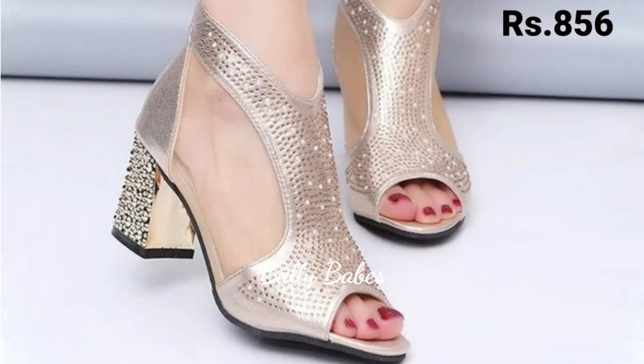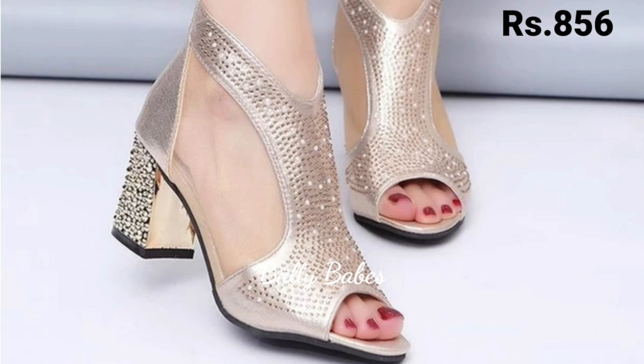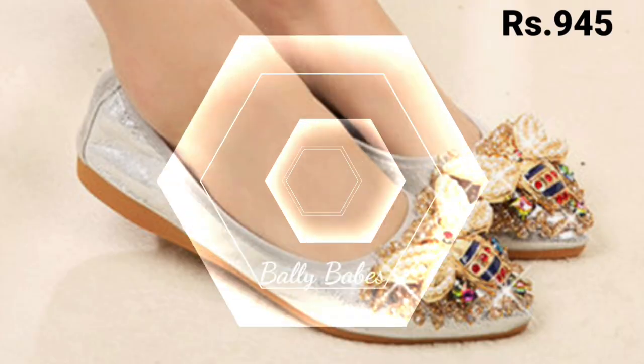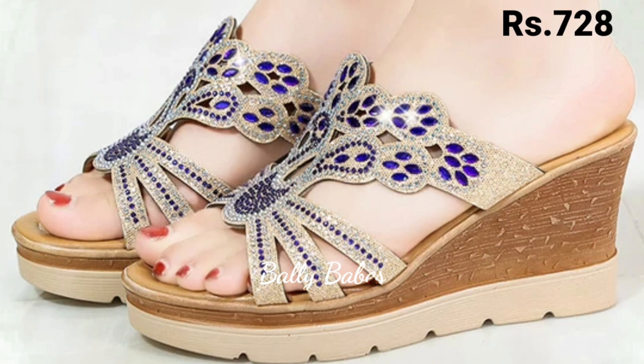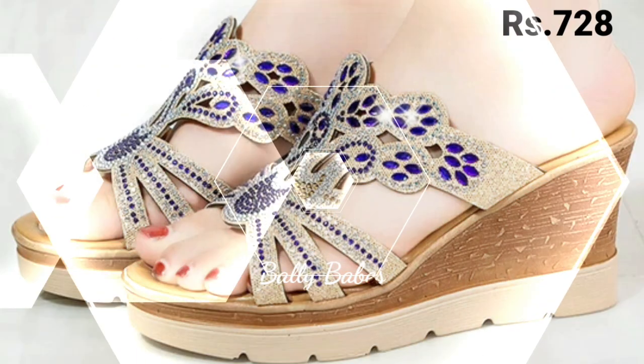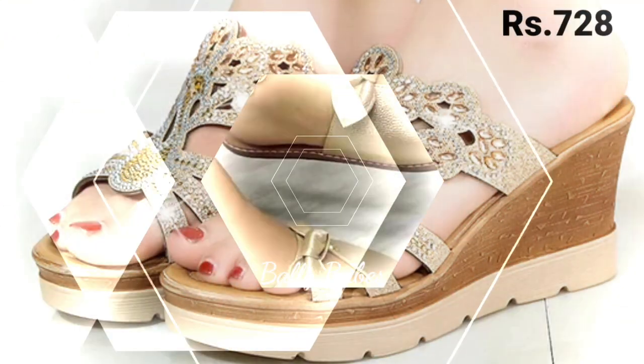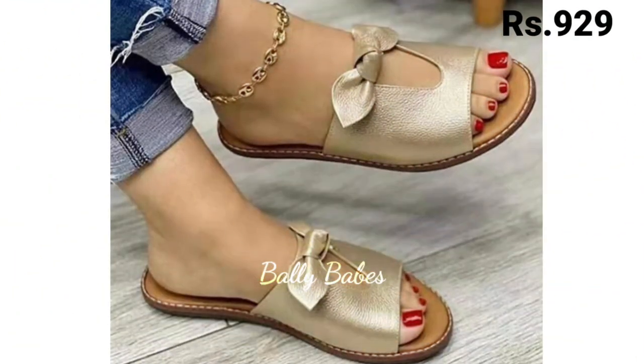Just simply click on the video's title and scroll down. There you will see the blue colored link, and that is the purchase link. When you click on the link, you will be redirected to the website. From there you can easily place an order from any country at any time. The cash on delivery option will also be available, which is a very good option for you.